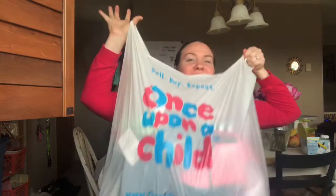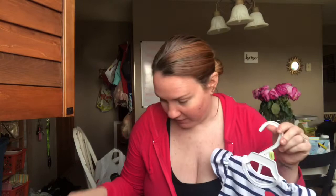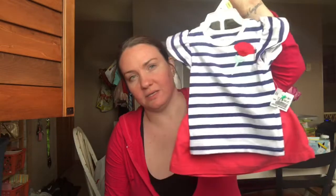I've got a pretty big bag from Once Upon a Child. I went there because my sister's baby shower is this coming weekend, so I wanted to get some stuff for her baby. I got size three to six months for her because I know that people like to get newborn sizes, so I wanted to switch it up.